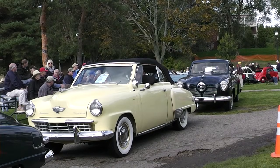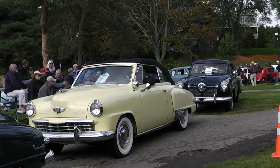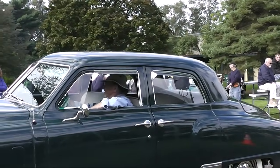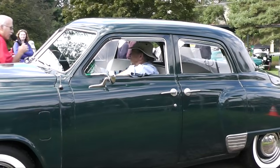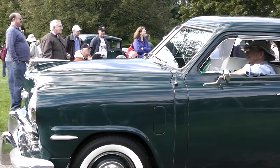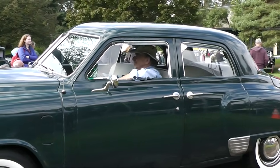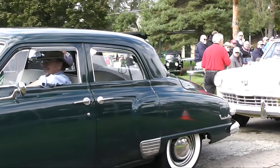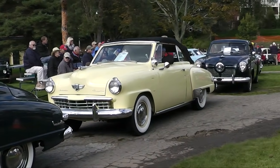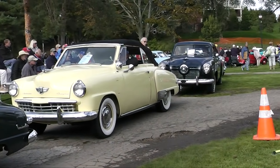We're going to start with a '49 Studebaker Champion four-door. This is Gerald Mitchell from Southfield. Behind him is a spectacular convertible — a Champion convertible, also a '49 — and this is Bob Hutchins from Linden, Michigan.